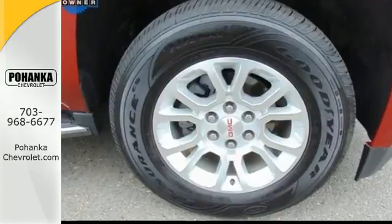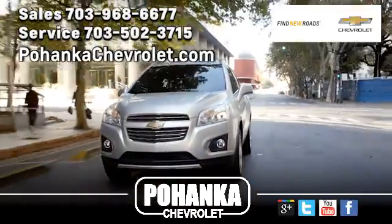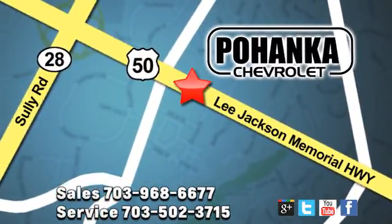Bring the family in for a test drive of this roomy Yukon today. Pohanka Chevrolet is a great place to buy a car. We're conveniently located at 3915 Lee Jackson Memorial Highway, Route 50 in Chantilly.